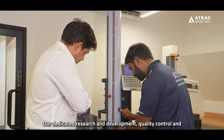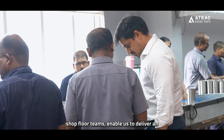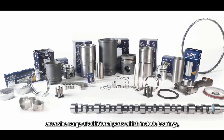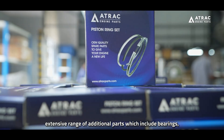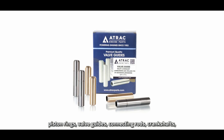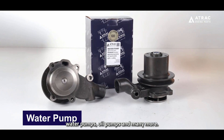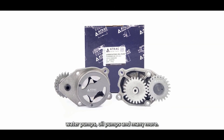Our dedicated research and development, quality control and shop floor teams enable us to deliver an extensive range of additional parts which include bearings, piston rings, valve guides, connecting rods, crankshafts, water pumps, oil pumps and many more.